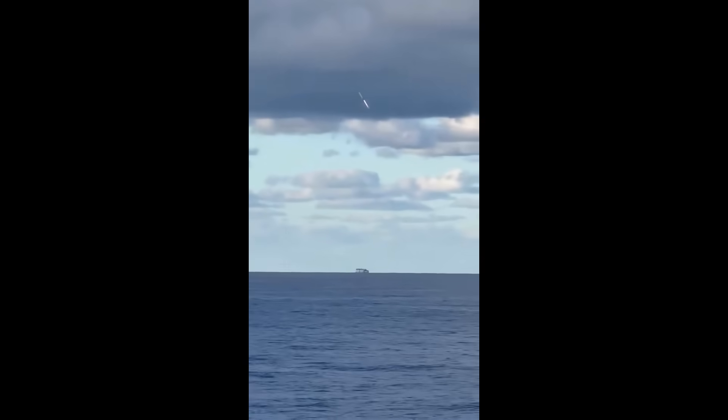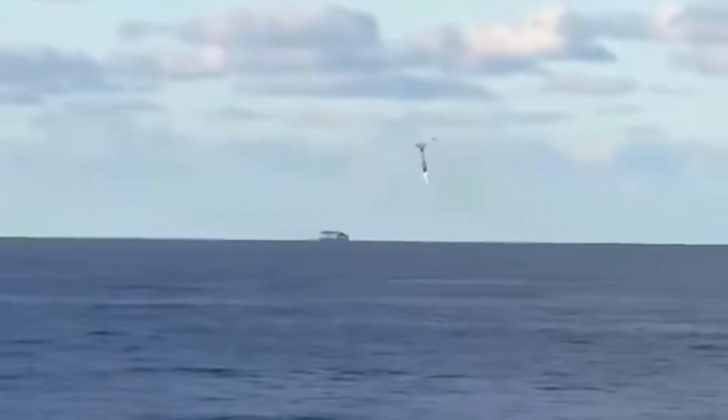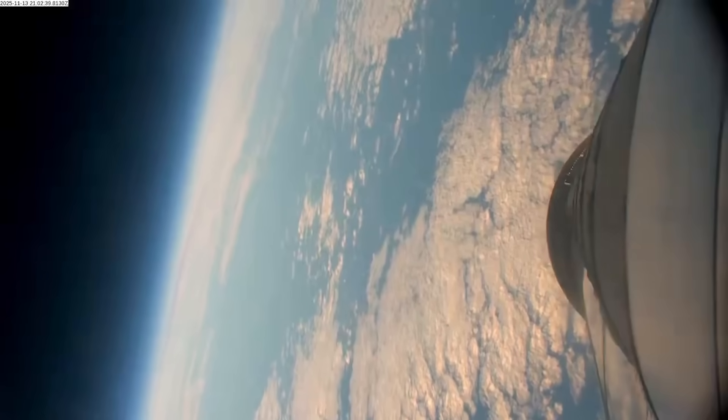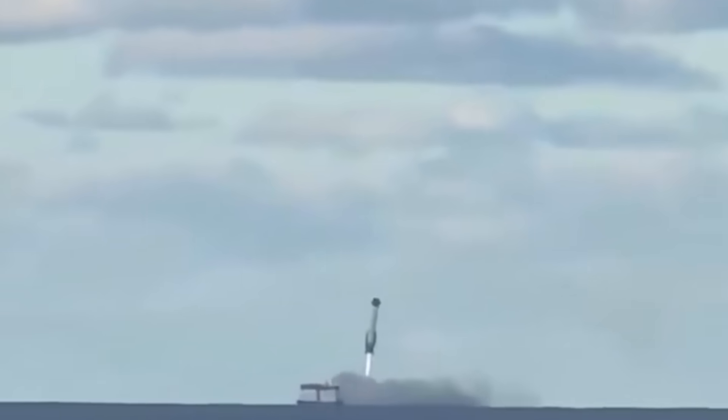Today we got more angles of New Glenn's first booster landing along with comments from Blue Origin. One video shows how far off to the side the booster is before it moves over the Jaclyn barge and comes in for a landing. The other is the full booster onboard footage during its final descent. We also got confirmation that the two Escapade spacecraft are working and have established contact with teams on the ground.